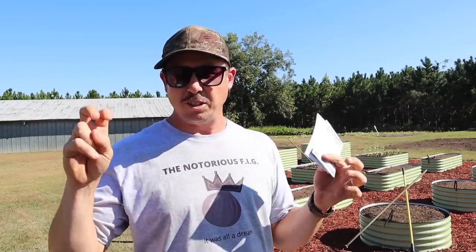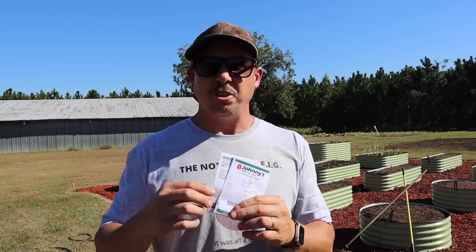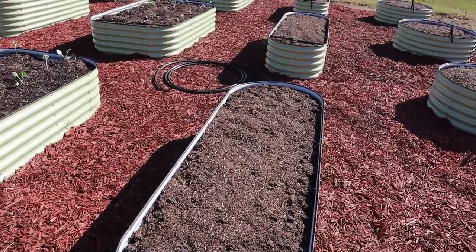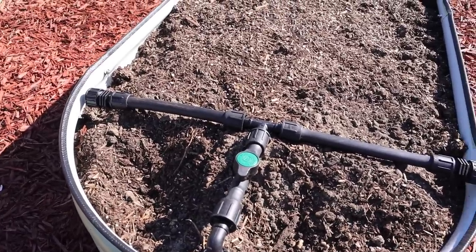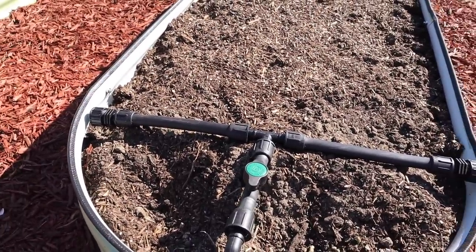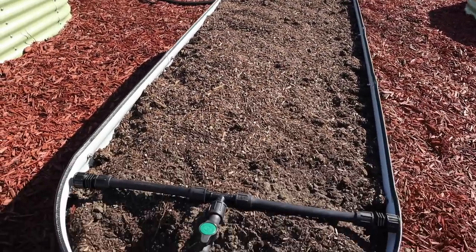We treated our parsnips just like our carrots last year and were very successful, so we're following the same rules this year. The only real difference between parsnips and carrots is that parsnip seeds are a good bit bigger, so you can't plant them quite as thick. For both carrot beds, we've already got our valve and main line header set up, so we just need to install two lines of drip tape and plant a double row for each line.